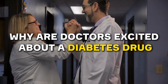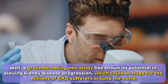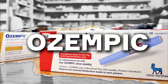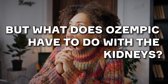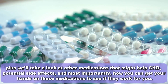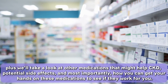Why are doctors excited about a diabetes drug for kidney health? A groundbreaking new study has shown its potential in slowing kidney disease progression, which could be huge for the millions of CKD sufferers around the world. Today we're talking about Ozempic, a drug that's blown up in the media this past year. We'll explore all that, plus look at other medications that might help CKD, potential side effects, and how you can get your hands on these medications.